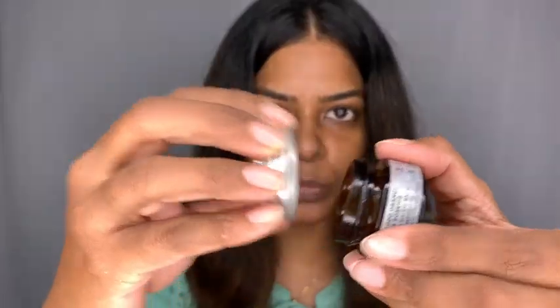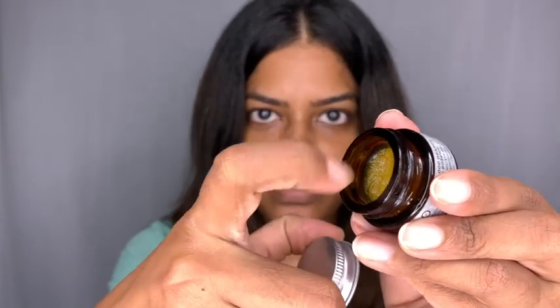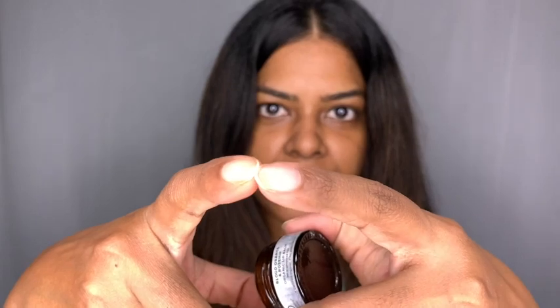Since it's preservative-free, you can just use a clean finger. I don't use my finger directly — I usually scoop it with my nail because that part of my nail is usually the clean part. That's just how I apply it.